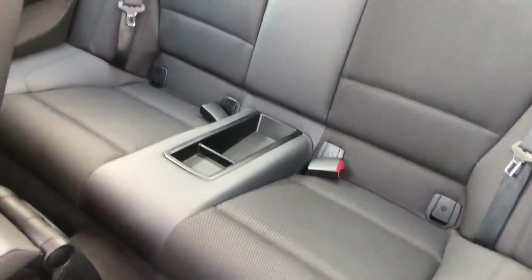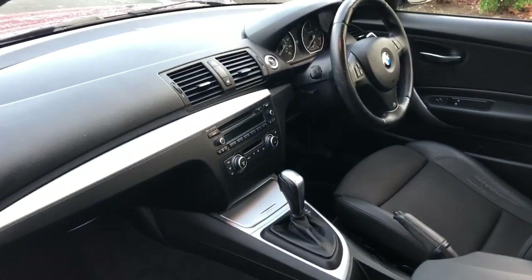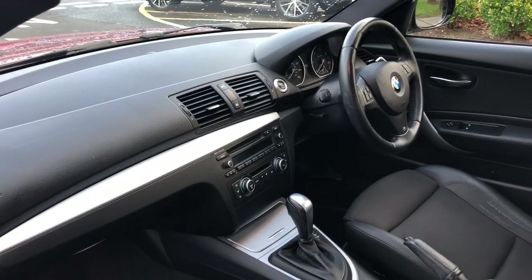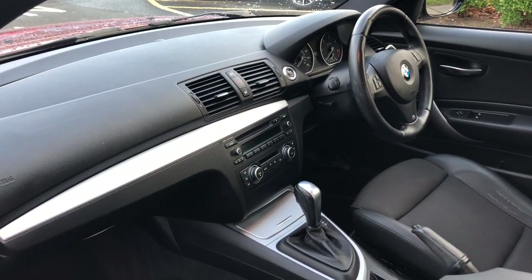Back seats, again, really nice condition. The M Sport steering wheel there, climate control — all the things you would expect with the car.